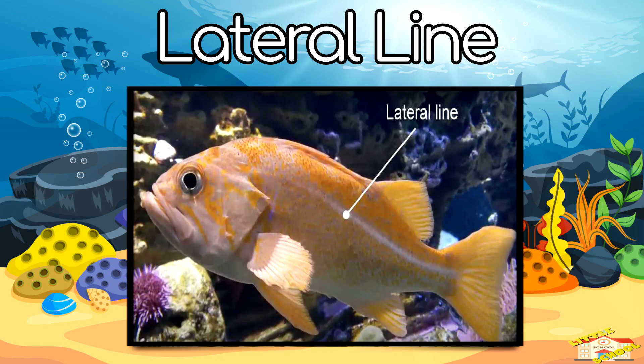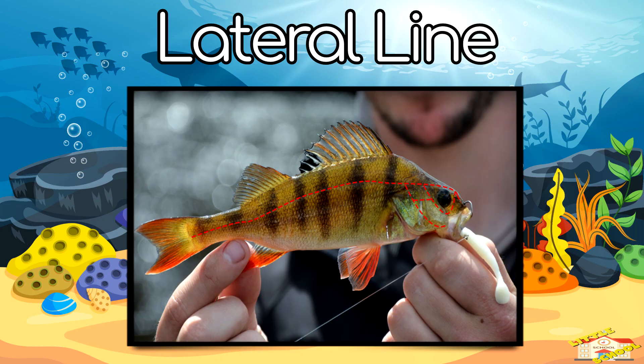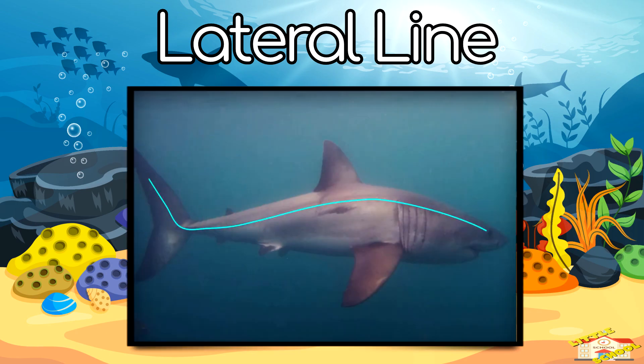Lateral line — the lateral line is a line that runs down the side of the fish. It helps fish feel movements in the water, even if they can't see.